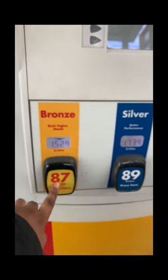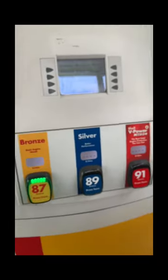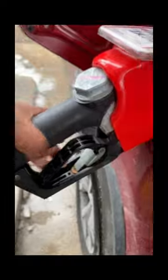So you can see here, I pressed bronze. Now I tried to use it and it didn't work. Why? Because the person who's inside needs to release it — basically they need to unlock it for me to use it. So I had to wait like another two to three minutes, which is so annoying because this always happens.